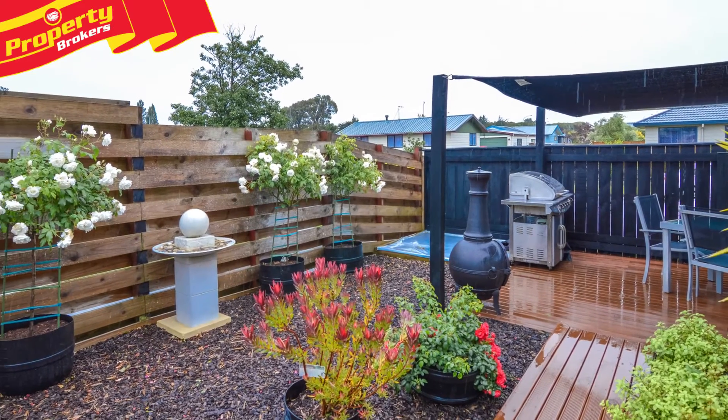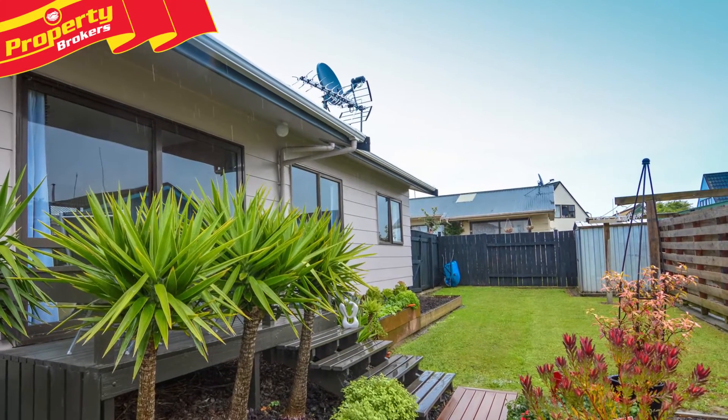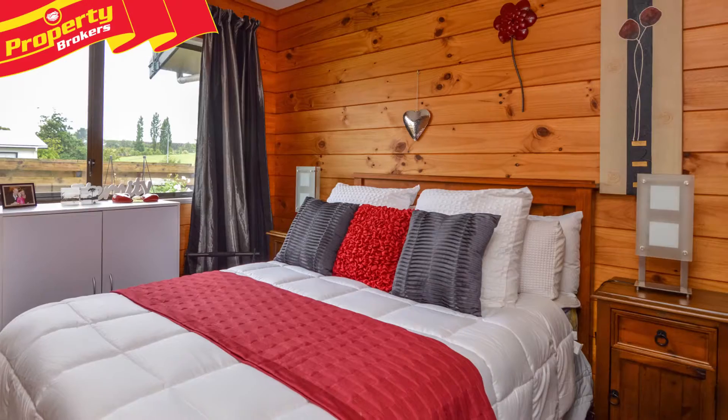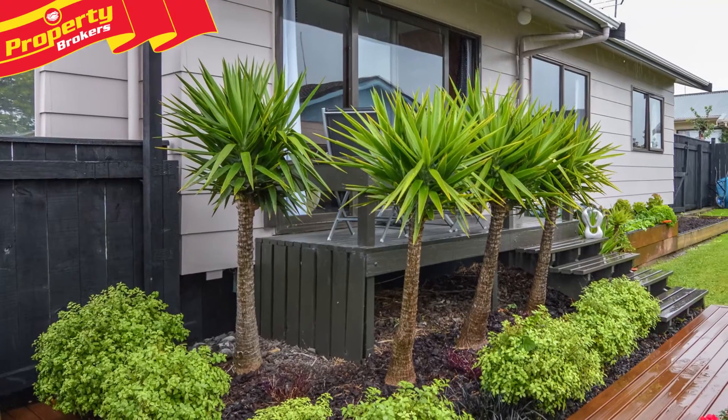This area is also fully fenced and private. Outside also features lawn space for pets and children to play, a raised vegetable garden, and garden shed. This well-maintained property will be easy to fall in love with, so call Sandy today to arrange your viewing.